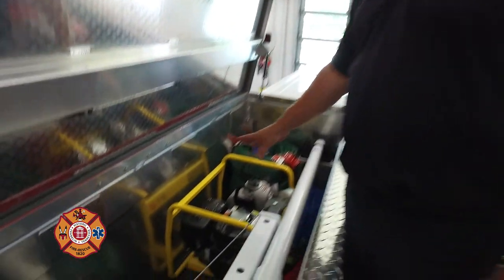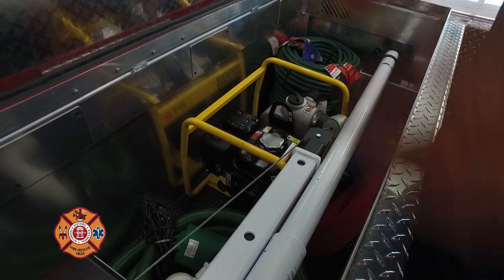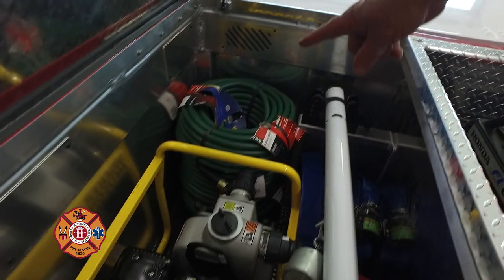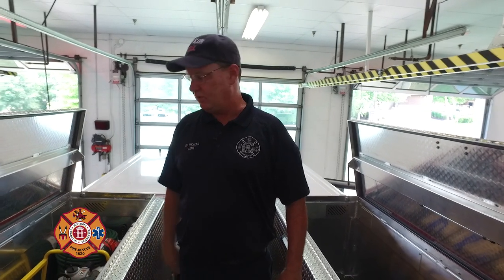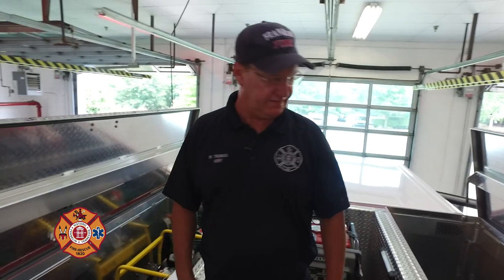This compartment is for dewatering. If we had people in a basement that was flooding, we have a two-inch trash pump and water hose for our concrete cutting equipment. When we saw or chip concrete we make a lot of dust, so we'll use water from another fire apparatus on scene to control that dust. If the water volume gets to be too much, we have means of dewatering as well.